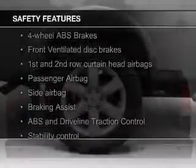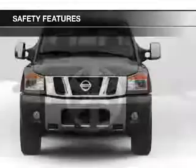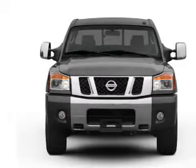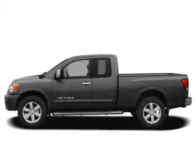Safety was made a priority with these features: curtain head airbags, side airbags, brake assist, traction control, stability control, and a passenger airbag. Great quality at a great price. Call or click to contact us today.